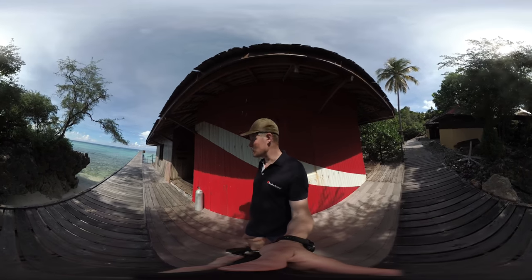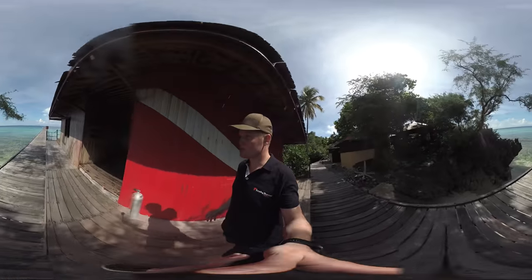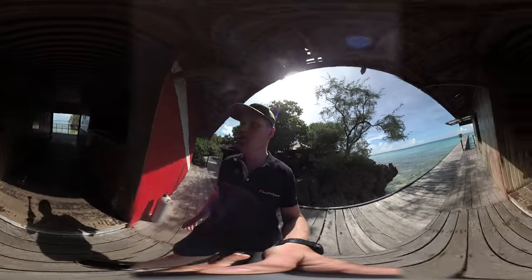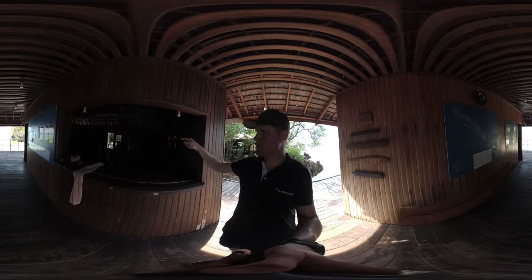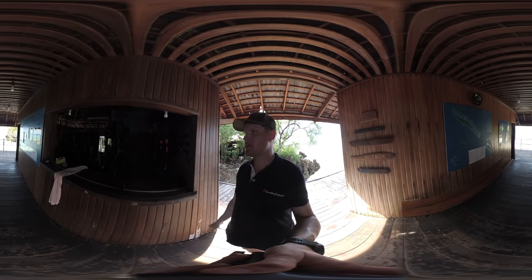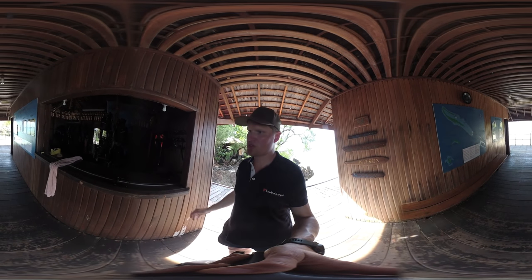In this video I will show you the dive center, so just come along for the walk here. As we come into this corridor here, on the right-hand side — if you turn the video around — you can see all the equipment that's out for rental, and this is also where you sign in.